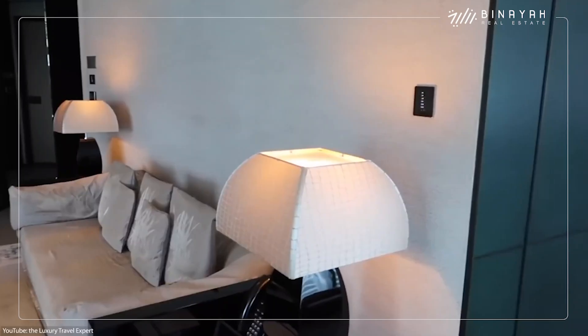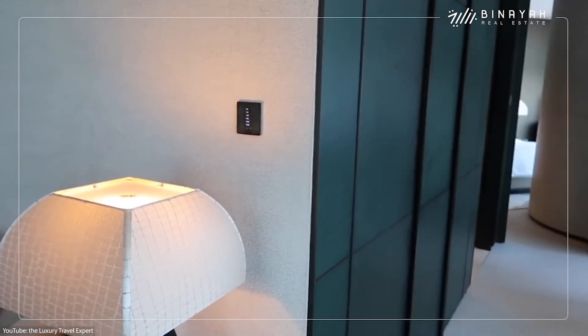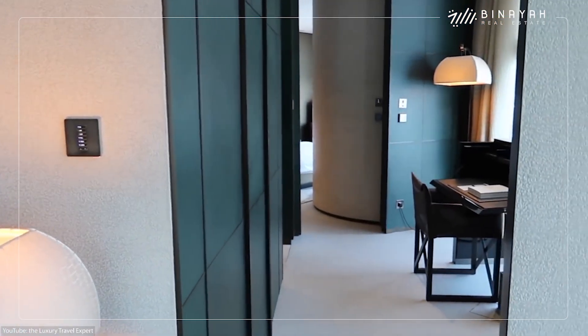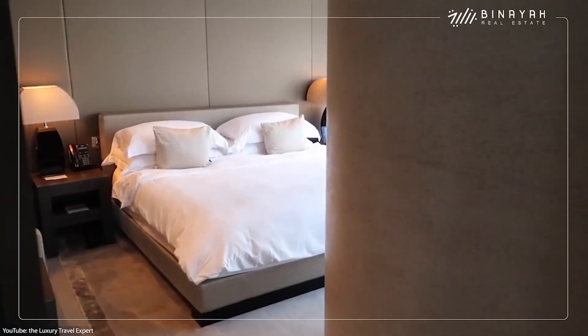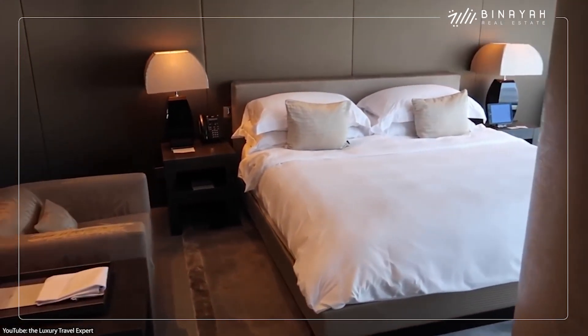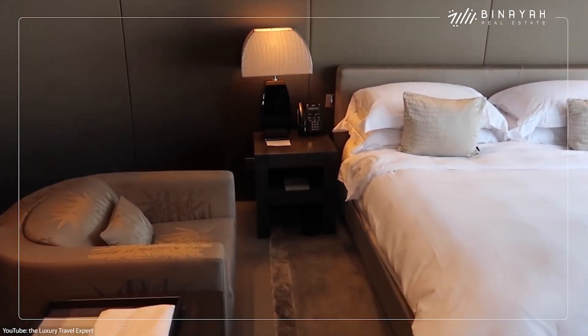But despite its luxury, living in the Burj Khalifa is not as out of reach as you may think, with studio apartments starting at a little under $2,000 a month. When it comes to buying, a one-bedroom apartment will cost you a bit over $1 million.